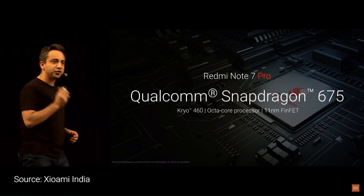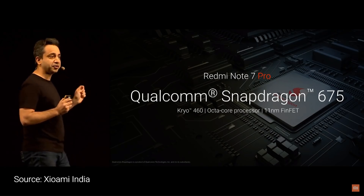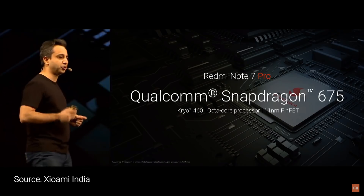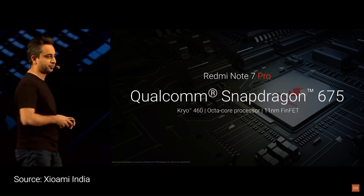Running on the Cryo 460 architecture, it's an 11nm FinFET process. So it's not just more powerful, but it's also a lot more efficient. And yes, it is an octa-core chip.